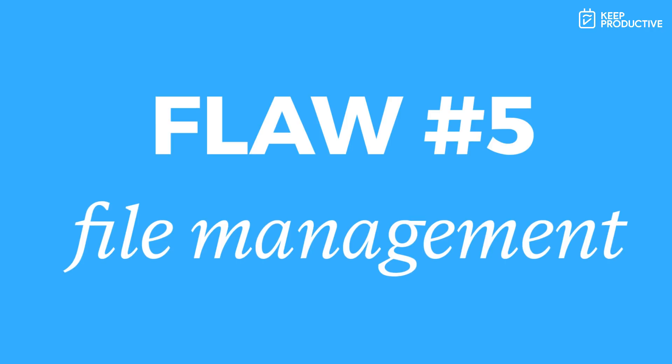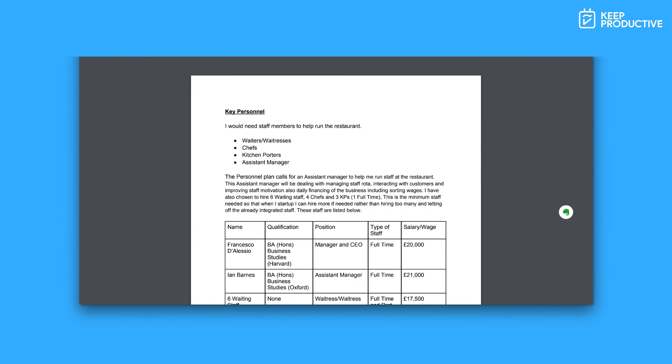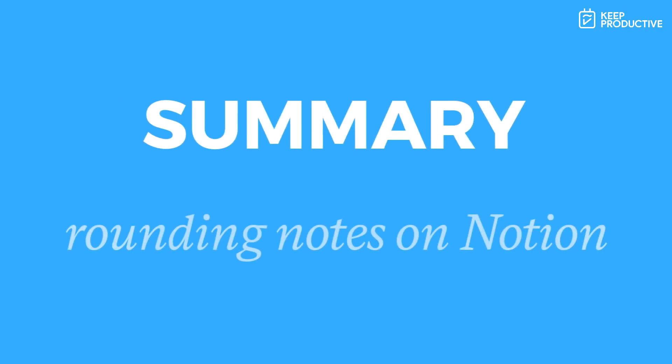This also feeds into the conversation about file management. In terms of file management, I really wish they had local file support. For example, when you upload a file it goes to a web server, which is secure and fine, but being able to have it locally stored — like Evernote does — would be amazing. Also, having the ability to find files really easily, like a button to search all files uploaded to Notion, would be a really key function of the search abilities.